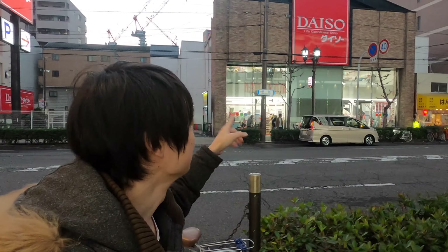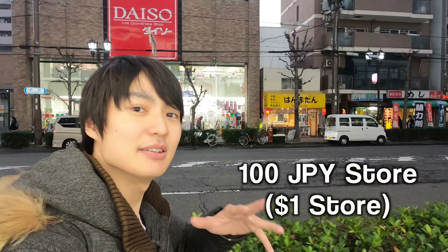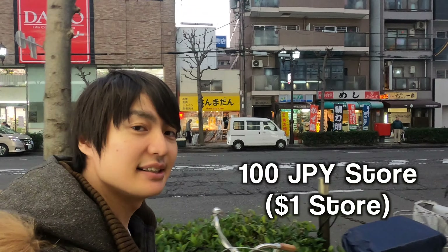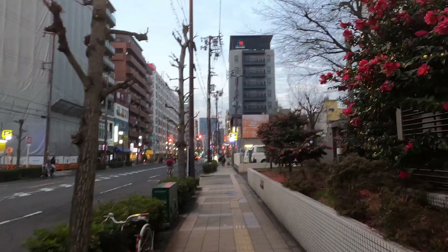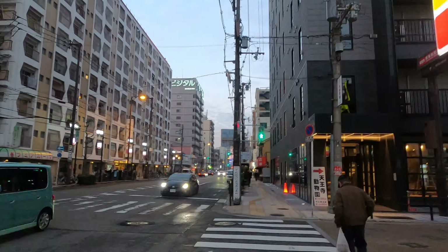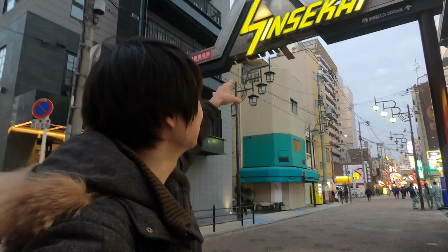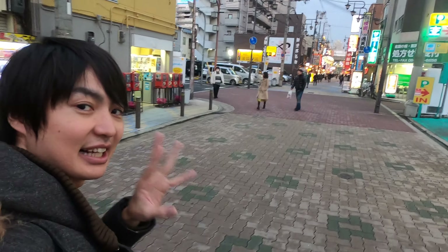Along this street you can find Daiso, which is a 100 Japanese yen store. If you want to get some stuff at a cheaper price, try that store. Keep walking and when you get here you will see the Shinsekai sign — keep straight and you will get to the really popular Shinsekai food street.